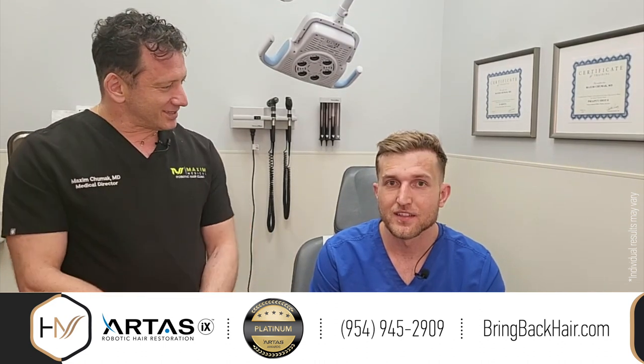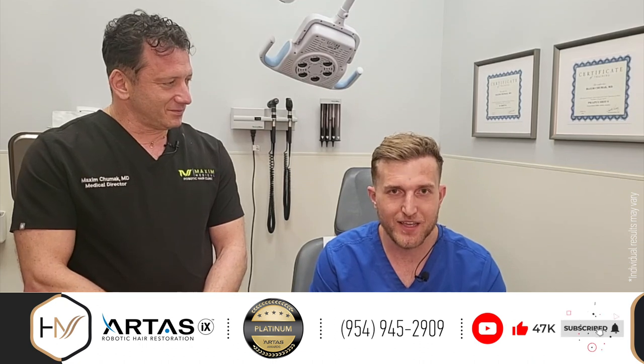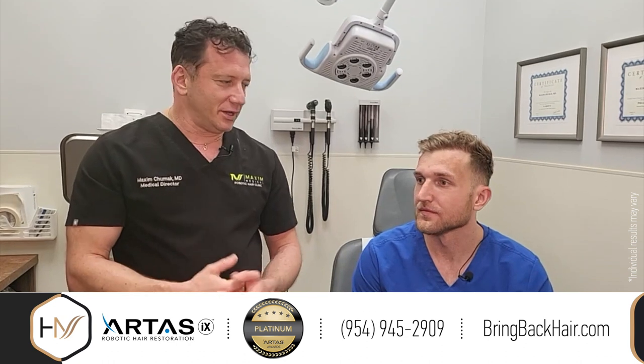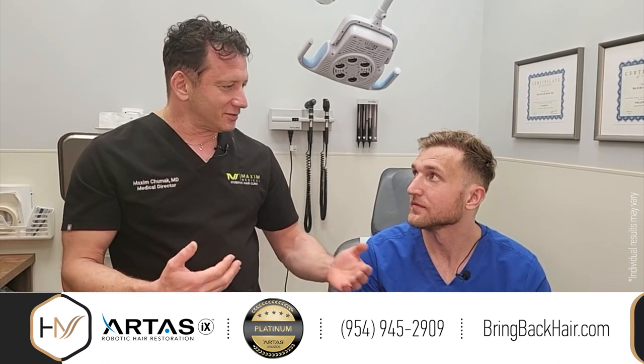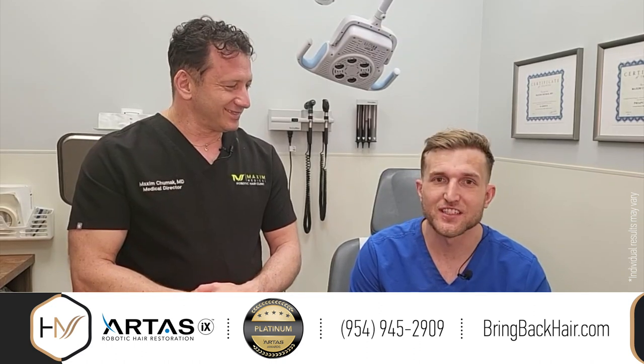So would you recommend us? Oh absolutely. I've already been telling lots of my friends that are my age and have some hair loss to just stop by. We're always happy to hear from our patients, and thanks for kindly agreeing to the interview. Well, thank you — I appreciate it.